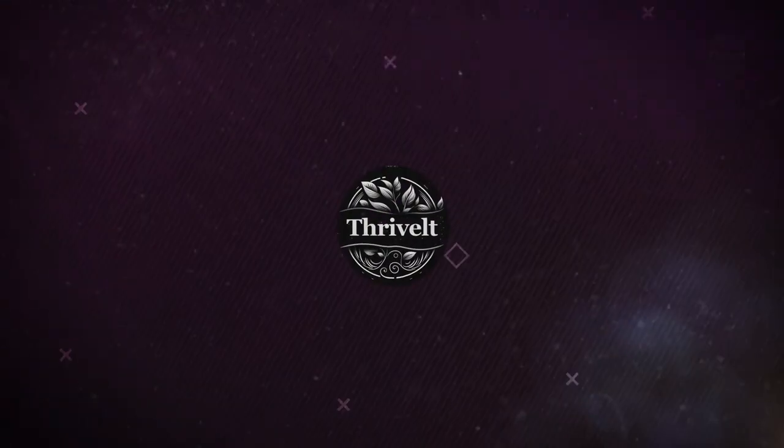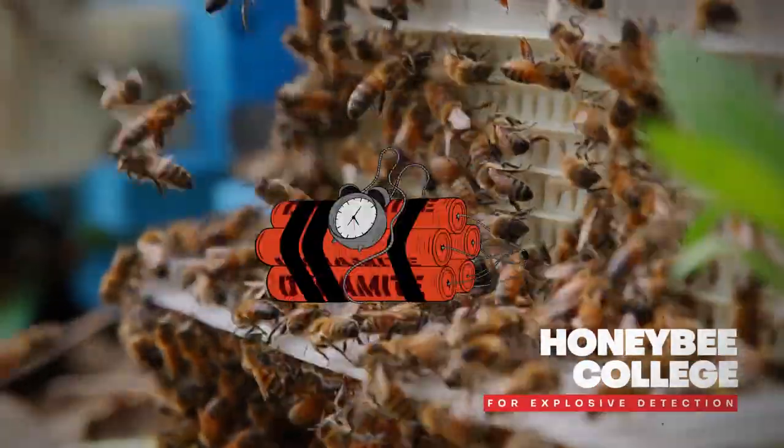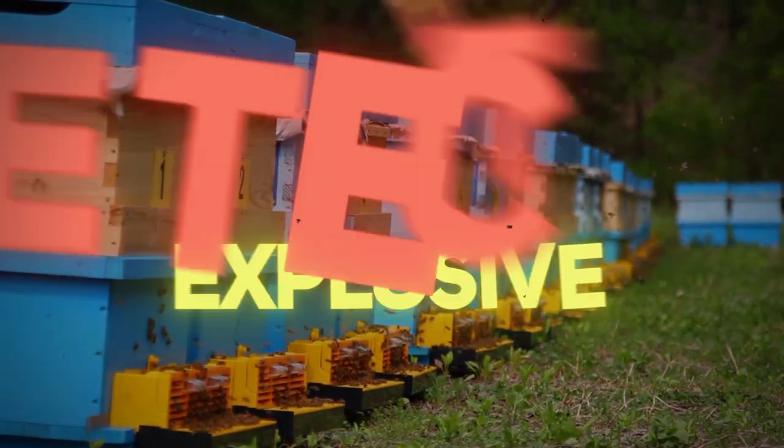Hello guys, welcome to my channel Thrivault. Today we are going to discuss about Honeybee College for Explosive Detection, where you will witness the process of collecting, qualifying, training, and transforming honeybees into explosive detection specialists.